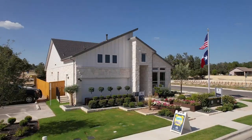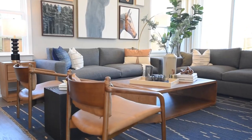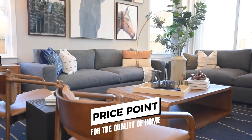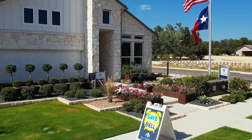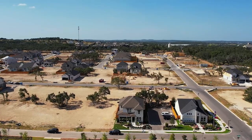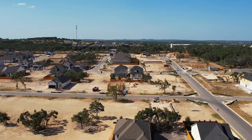Currently, MI Homes and TriPoint Homes are building here, and what I'm most amazed about are their price points for the quality of home. MI Homes are starting in the low 400s and ranging from 1,400 to 3,200 square feet. I haven't seen prices in the low 400s for a cute new home in years in this area.